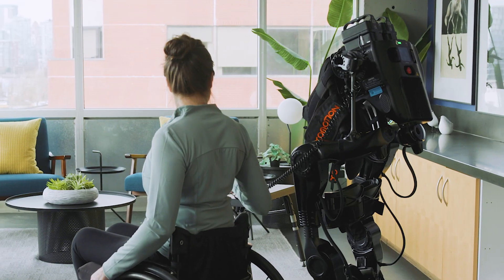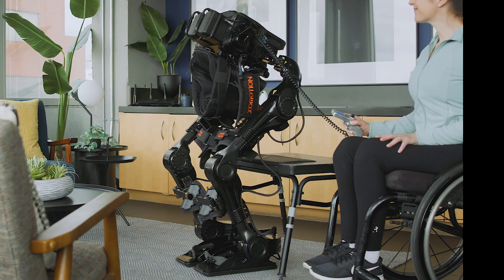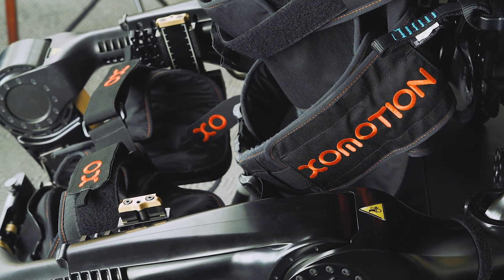Introducing the next generation in personal assistance, ExoMotion. More than just a mobility device, it's a revolution in independent living.